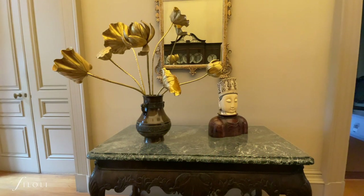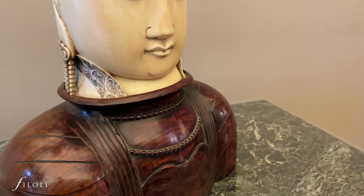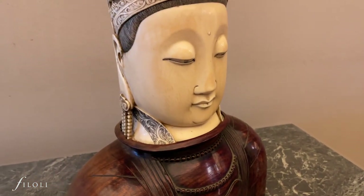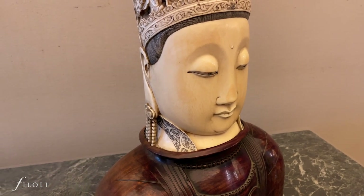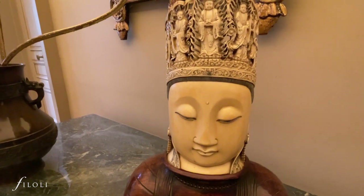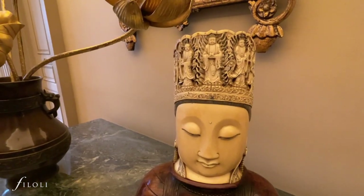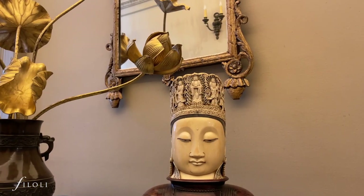Farther down the hallway, you'll find this bust — a Chinese ivory carving of Guanyin, the bodhisattva of compassion and Buddhist teachings. Bodhisattvas are people who are on their pathway to enlightenment, but sacrifice their journey to nirvana to stay on earth and guide others. This bust dates to the 19th century and is carved from elephant ivory with a wooden base.